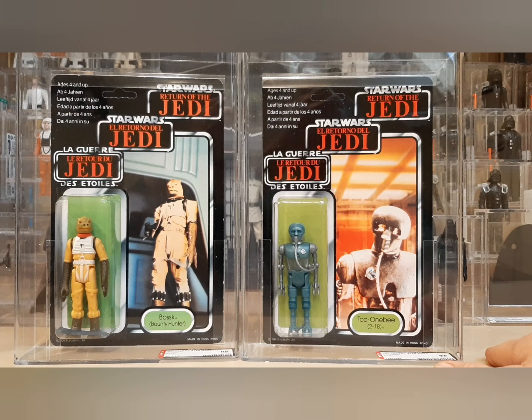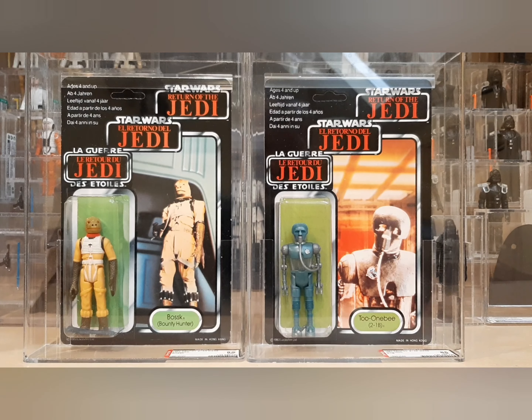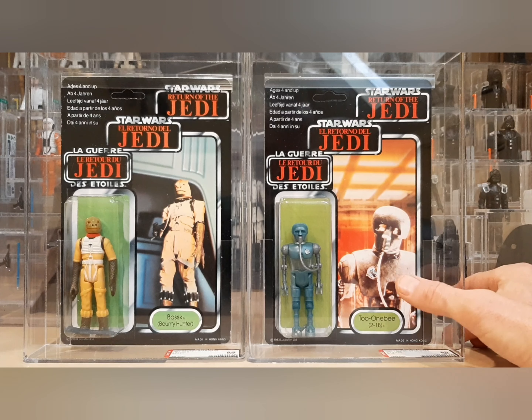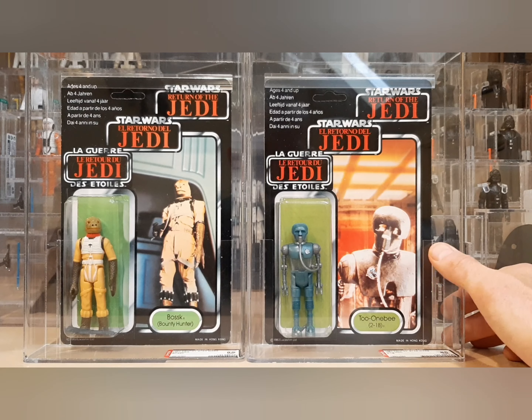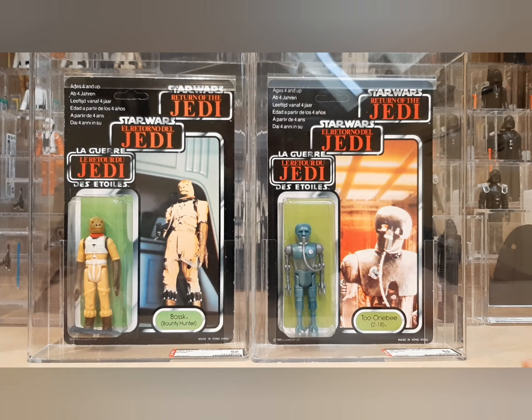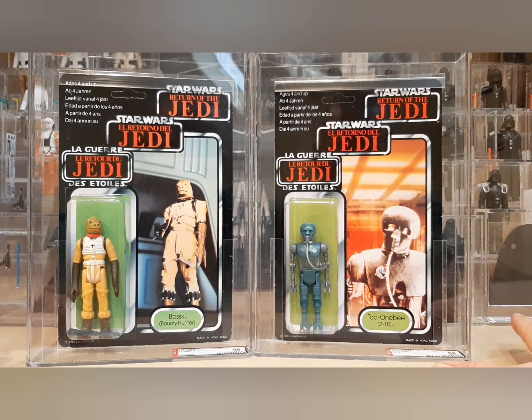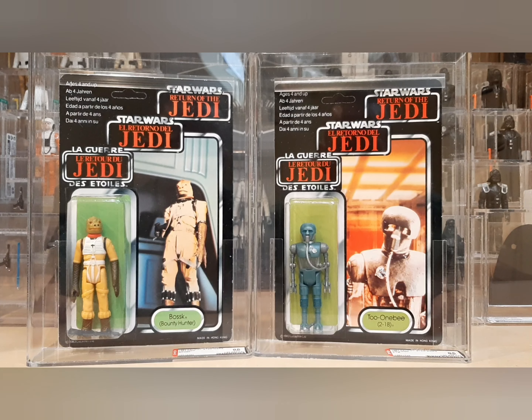Finally, I got my personal holy grail — the tri logo Bossk. I don't know why it's been so difficult to find a high-grade version, but I finally knocked it out. I'll include some additional photos at the end. My friend Blacked Out Ewoks — a fellow YouTuber — I think mentioned this is an alternate card or slightly different card back, so correct me if I'm wrong in the comments. Really happy to have these. I hope everyone's staying safe and hopefully we'll get this coronavirus thing knocked out in the next three or four weeks. Thank you again for watching — talk to you soon.